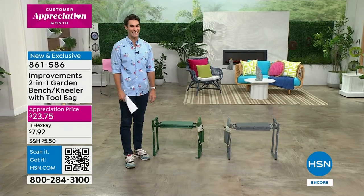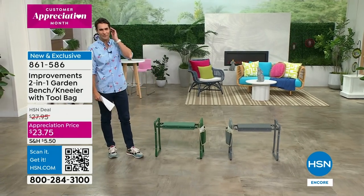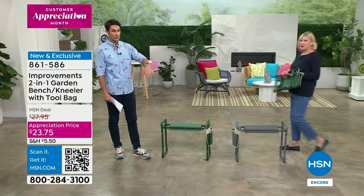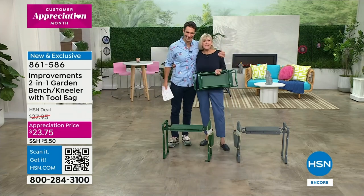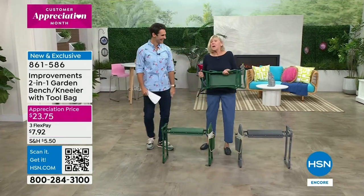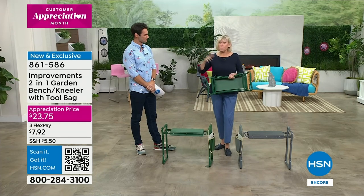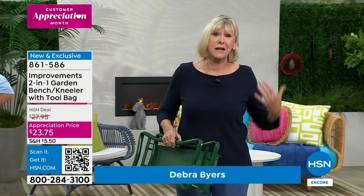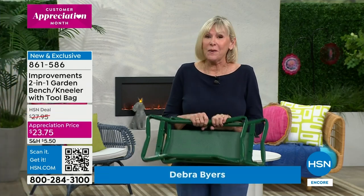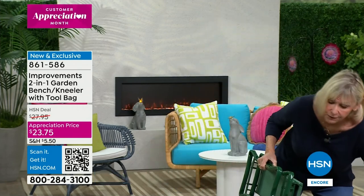We can't keep these in stock. I'd love to invite in our special guest, home décor expert from Improvements, Deb Buyers — at 1:45 in the morning she was just in the neighborhood and needed a place to sit, so she brought her seat with her. This is an amazing time of year because for a lot of you up north, spring is coming — you're going to be getting out in the garden and you don't want to get your knees down there. That's why the garden kneeler has been so popular.